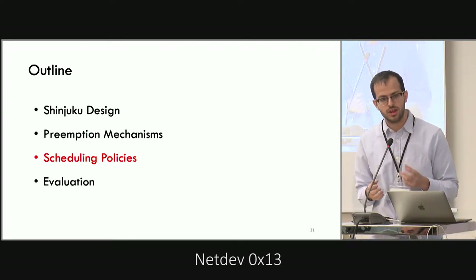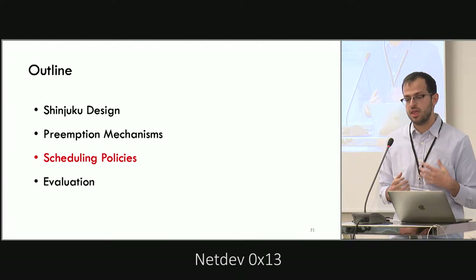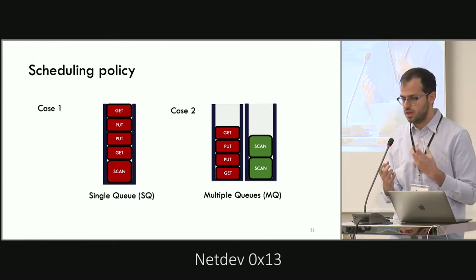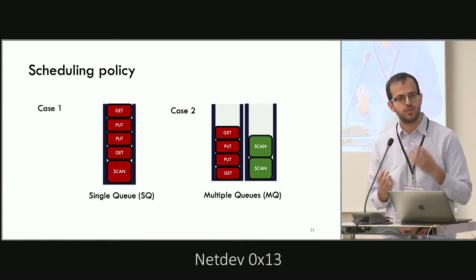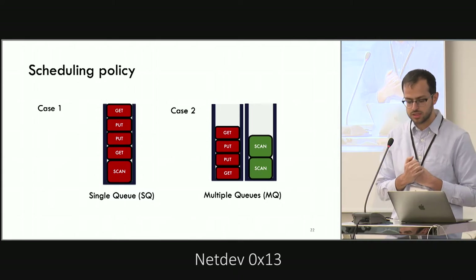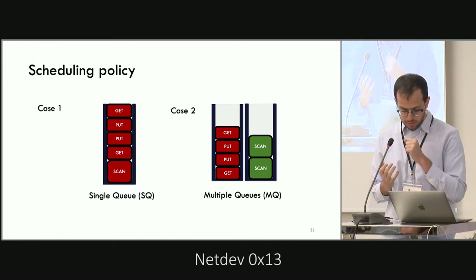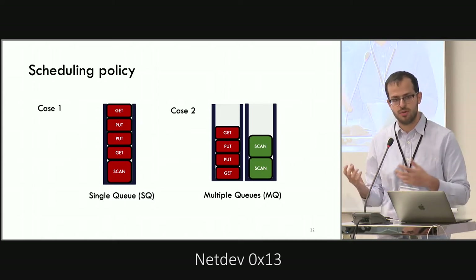Now we have these interrupt capabilities. How do we use them for effective scheduling? There are two cases. In the first, we cannot distinguish between different request types, so we put all requests in a single queue, interrupt as often as possible, and place the interrupted request at the back of the queue. In the second case, we can identify request types, so we have one queue per type at the dispatcher and achieve latency isolation among different types.